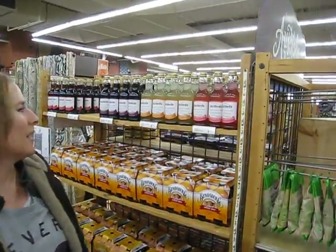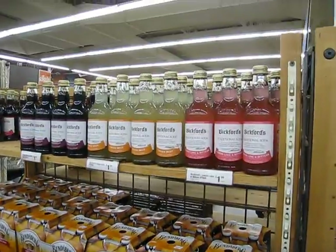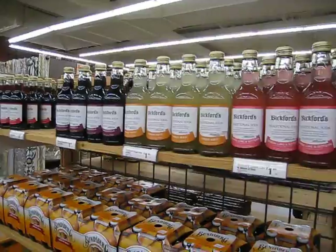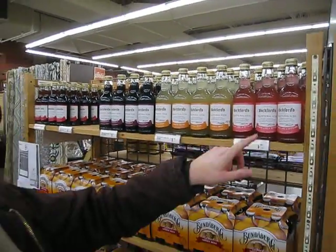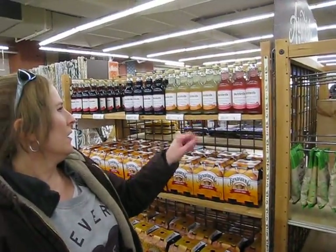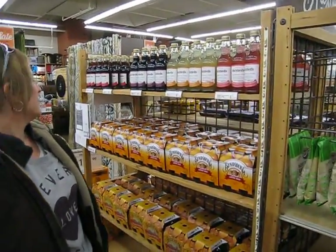Bundaberg is an Australian made and owned soft drink company, and they make different soft drinks. Lemon, lime, and bitters is typically Australian — a nice Australian drink. We'll grab some of them too. Take them home. Lemon, lime, and bitters.